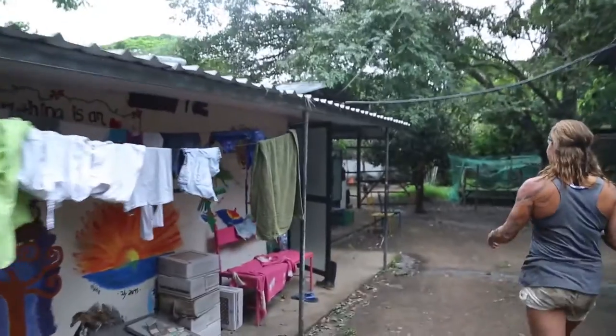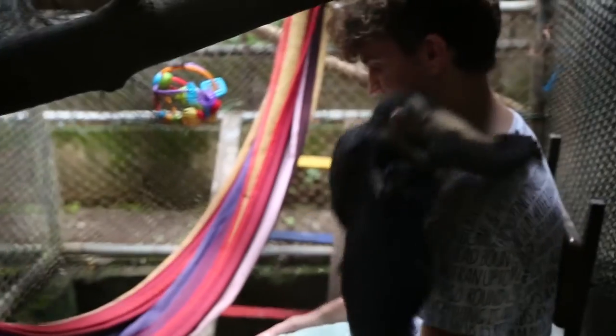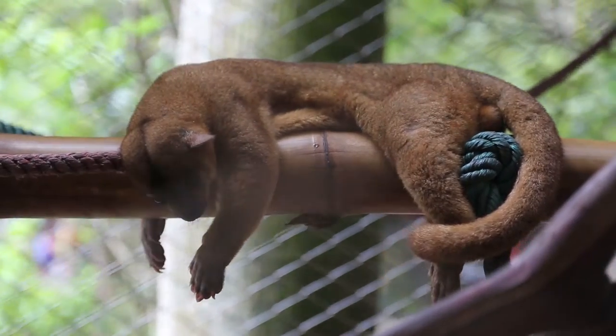We spent two weeks in Costa Rica and chose to do two different types of animal conservation work. The first one was at an animal rescue center. At the animal rescue center we got to look after birds, monkeys, honey bears, and sloths.